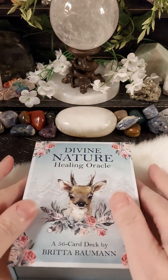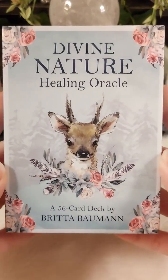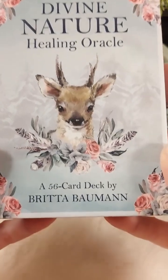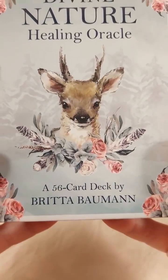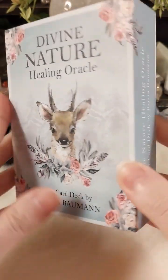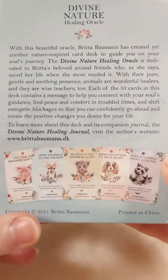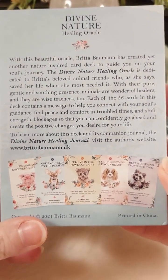Hello and welcome back to my channel. Here I am with the Divine Nature Healing Oracle, a 56-card deck by Britta Bauman. If you watched my previous video, I spoke about the three decks I had purchased from her.